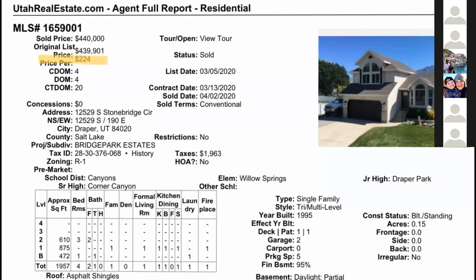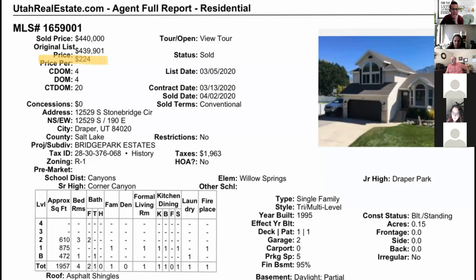So this is the MLS printout. The home was 1,957 square feet, built in 1995 — a little bit older — on a 0.15 acre lot in Draper. Pretty small home. It sold for $224 a square foot in a few days. We set a new record, I think, for price per square foot in Draper.